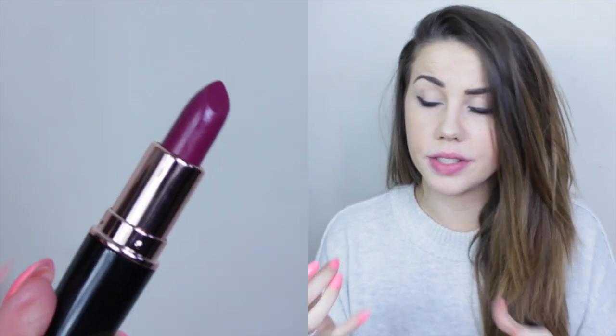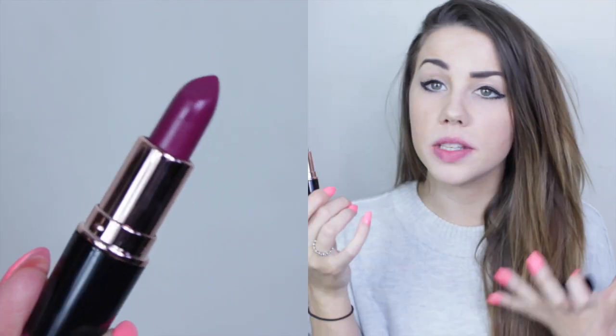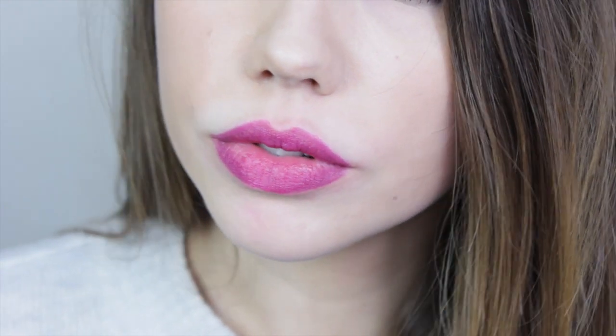The next shade is No Perfection Yet — I really like the name. It's a really deep purple with a pinky undertone, a really warm shade. The colour is just beautiful and the shine is really bright.